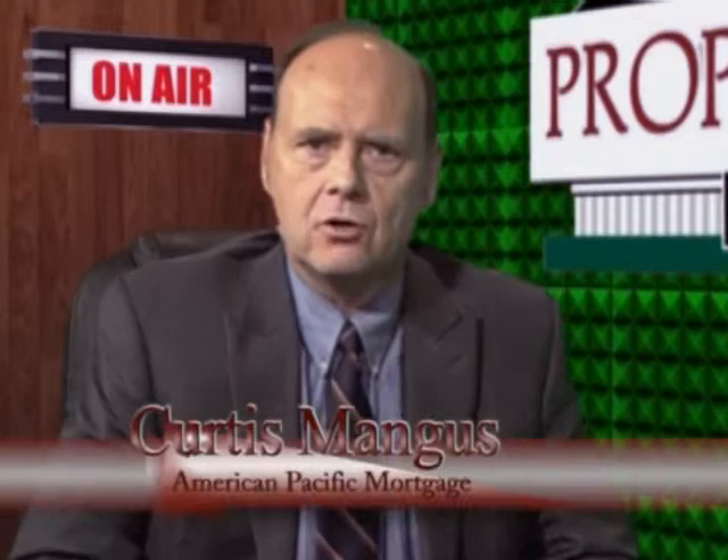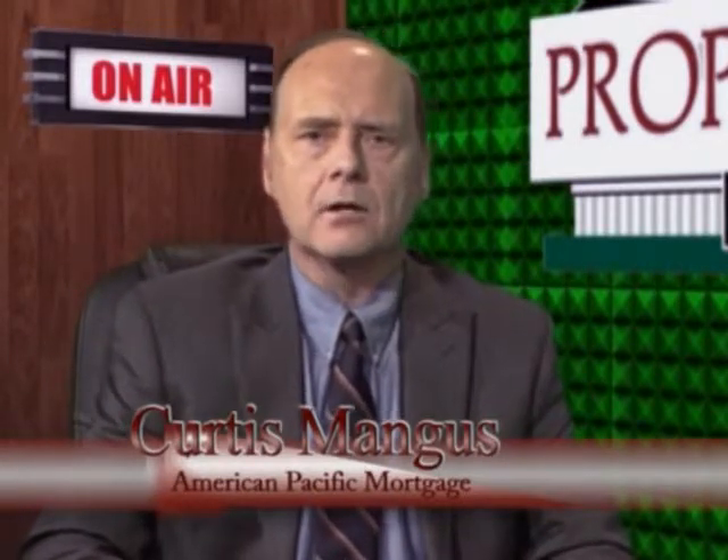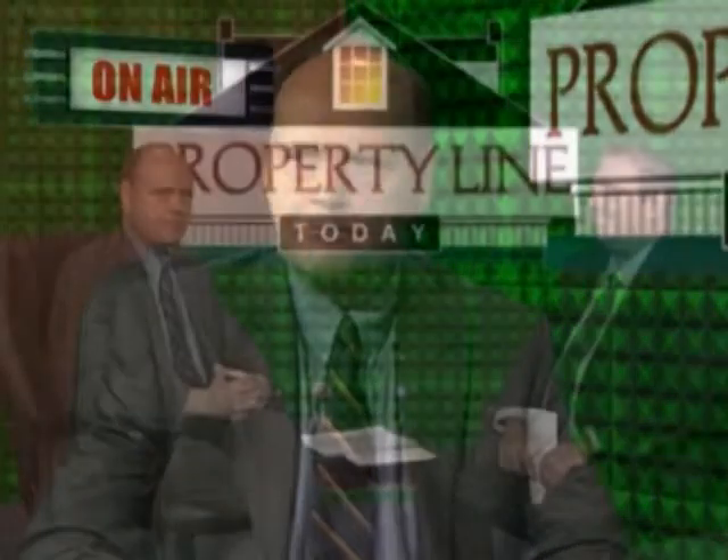Hello and welcome to another edition of Property Line Today. My name's Curtis Mangus and I'm your host. On today's show we're going to talk about the different insurances required for homeowners — homeowners insurance and title insurance. The first half of today's show is on homeowners insurance, and our guest today is Monty Lenham from American Family Insurance. Monty, welcome.